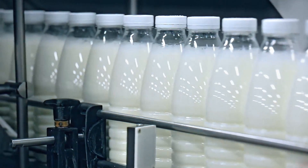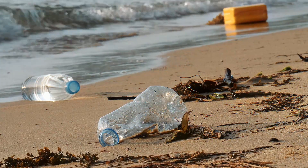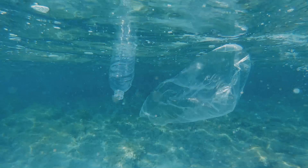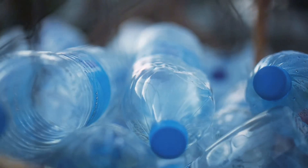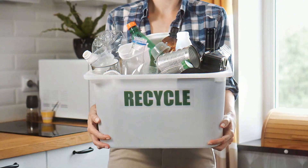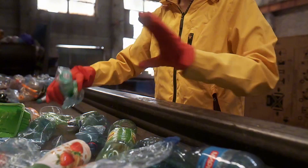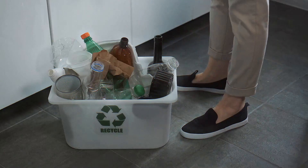But the story doesn't end there, because once you finish your drink, your bottle faces two very different fates. It can either end up as trash, forgotten and alone in a landfill for hundreds of years, or it can get a second chance at life through recycling. Let's see what happens when you decide to do the right thing and give your bottle another shot.